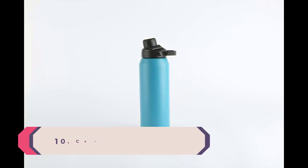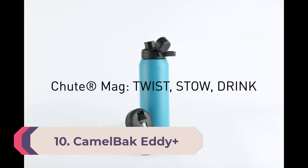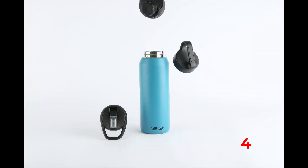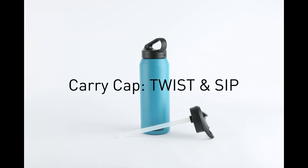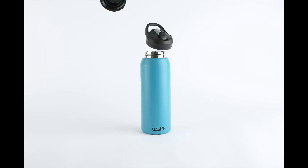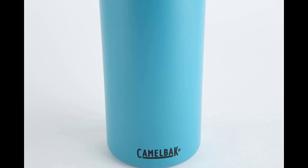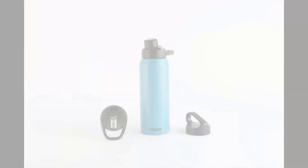Number 10: CamelBak Eddy+ 25 ounces. This bottle has an integrated straw in the lid that features a plastic bite valve to keep it sealed — something anyone who has owned a CamelBak hydration pack will be familiar with. Just bite down to open the straw and release to seal it shut. That leak-free lid makes this bottle an ideal driving companion; it fits in a cup holder and is easy to sip from while keeping your eyes on the road.